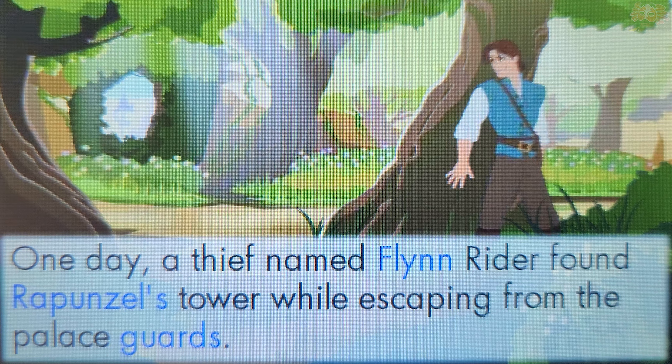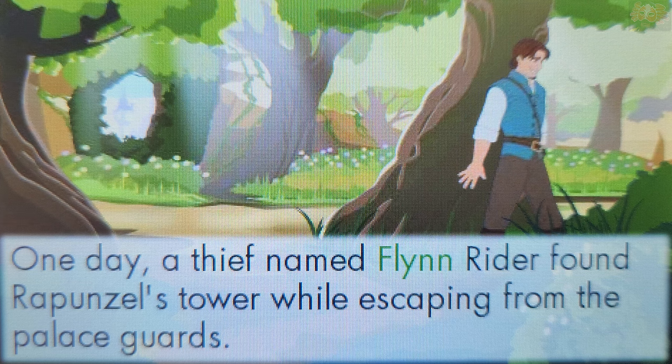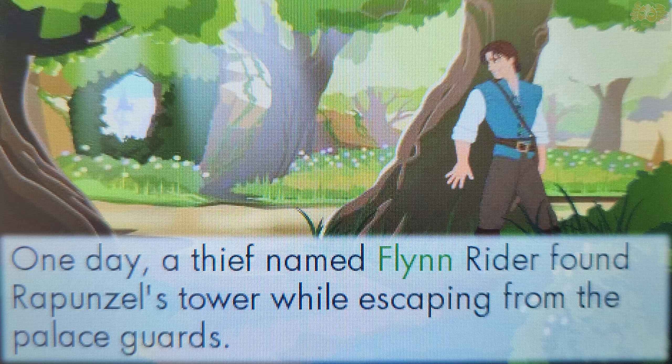The letters F and L together make the sound Fl. Touch a word that starts with that sound. Flynn. That's right! The word Flynn starts with the sound Fl.